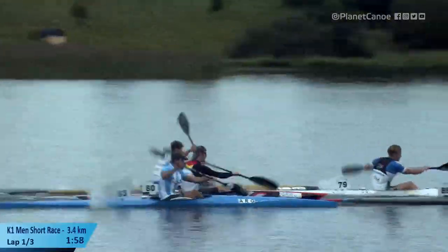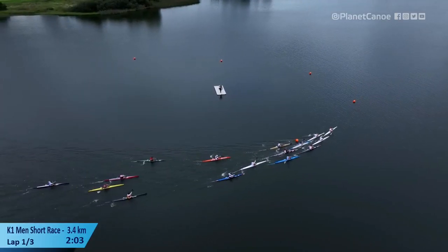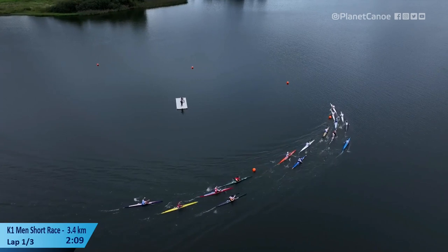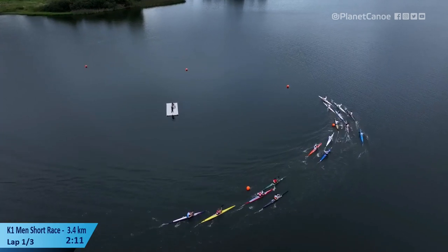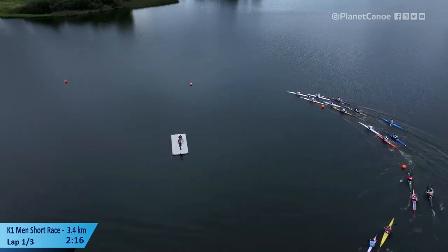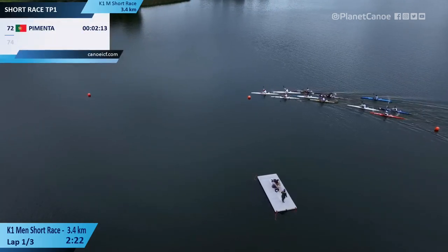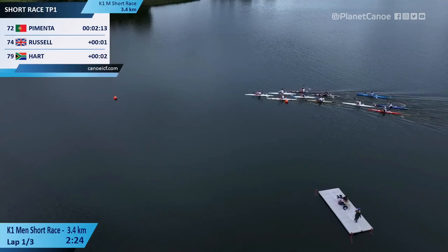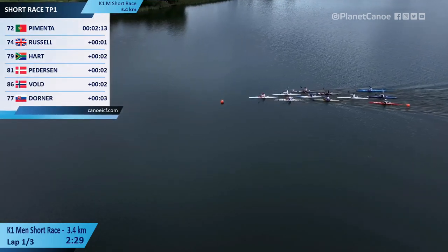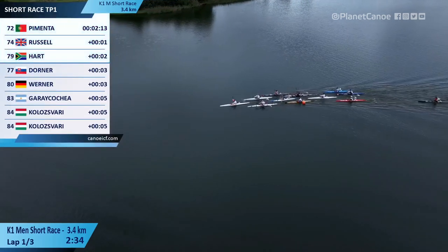A little bit of chaos in the backwash there, a bit of boat nudging in the rush-hour congestion at the top turn. That's the Hungarian boat — Kolosvari, the white boat, four from the back of that group, just struggling to get in contention. And now he's back and comfortable.